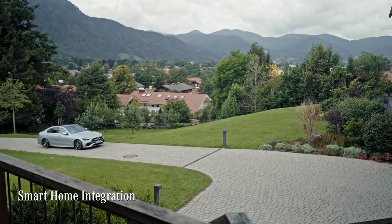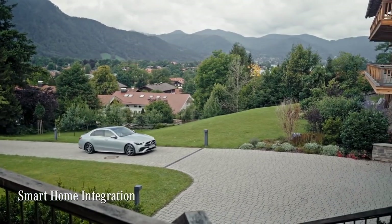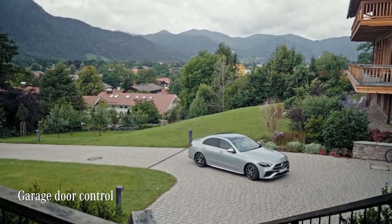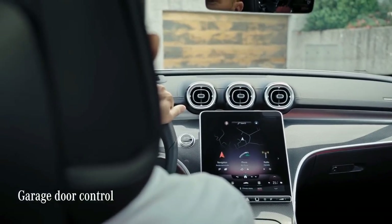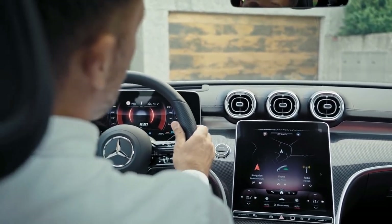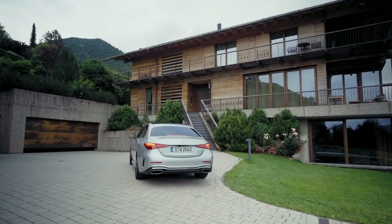Via MBUX, I can monitor and control lights and temperatures at my house, or open and close the garage door remotely. Hey Mercedes, please open the garage door at home. — Sure, I'll open the garage door.